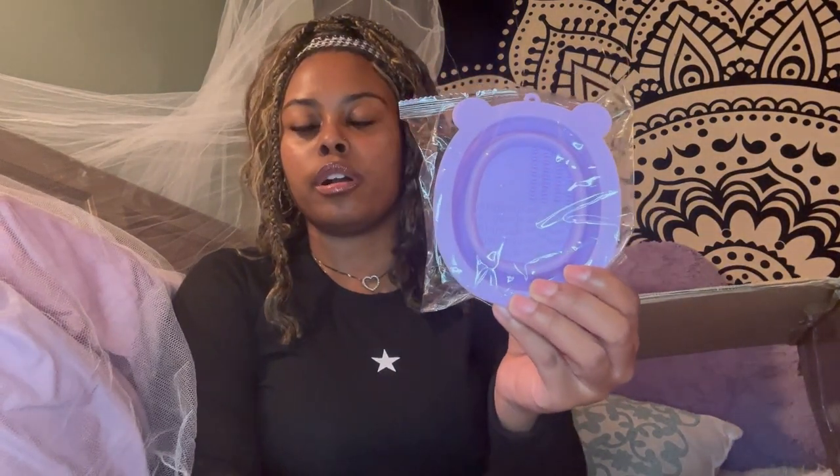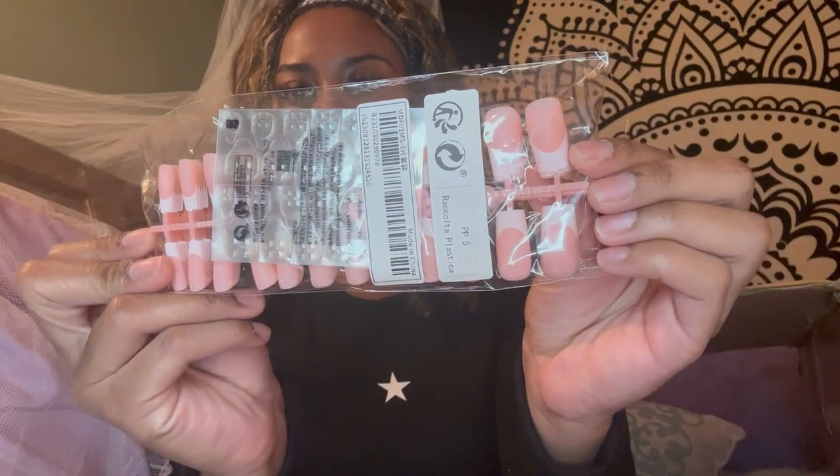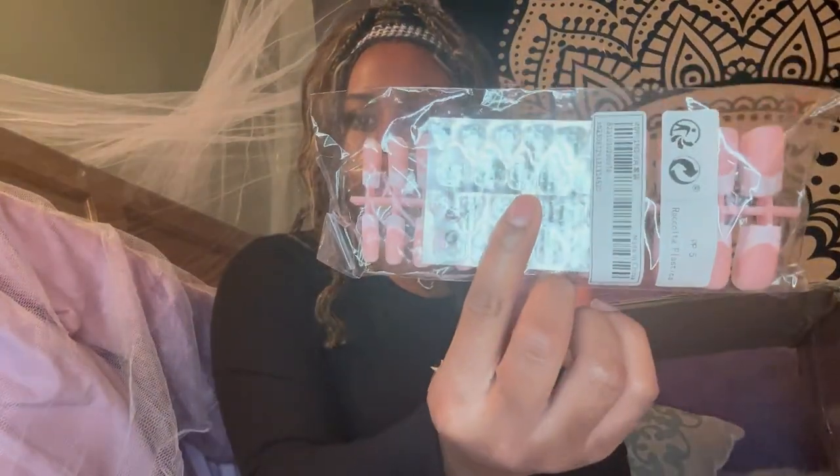I also got this purple silicone cleaning pad for makeup brushes, and I also got some makeup brushes. I just love makeup brushes and I love cleaning them, so I feel like this pad would be perfect. I also got this set of press-ons as well — they actually have little glue tab adhesives included if you don't want to use regular liquid glue.